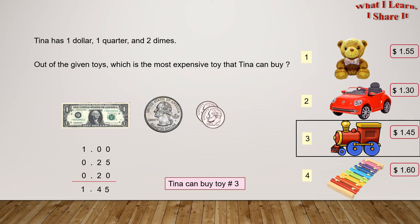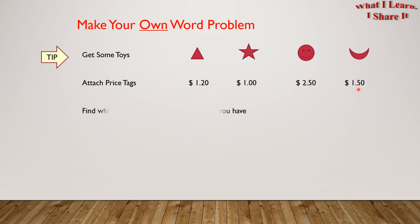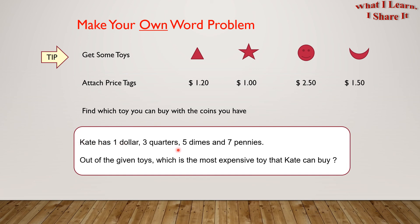Coming up is the fun part, and that is: make your own word problem! Here's a tip. You can get some toys, like this triangle, this star, this smiley face, and this moon, and attach price tags to them, like these prices. And then find which toy you can buy with the coins that you have. Here's an example: Kate has $1, 3 quarters, 5 dimes, and 7 pennies. Out of the given toys, which is the most expensive toy that Kate can buy? It's so easy to make your own word problems!